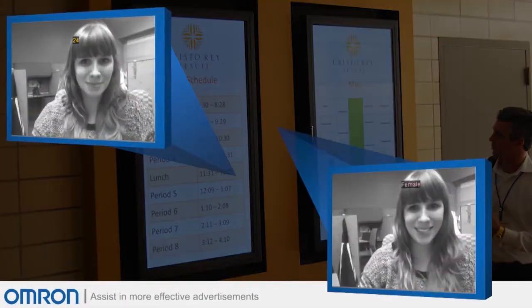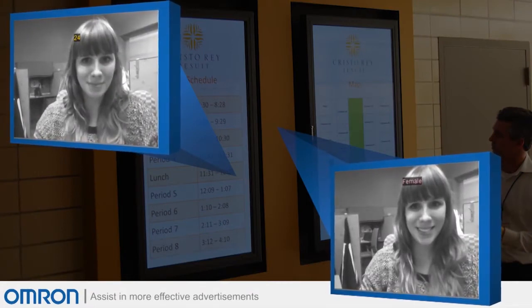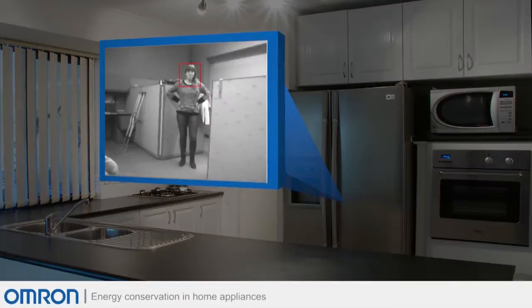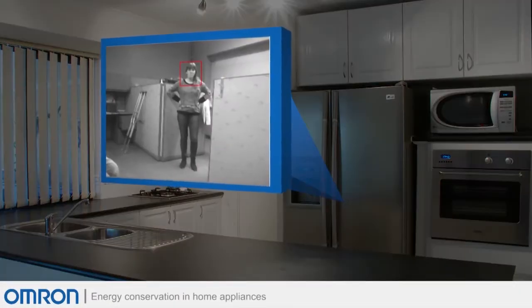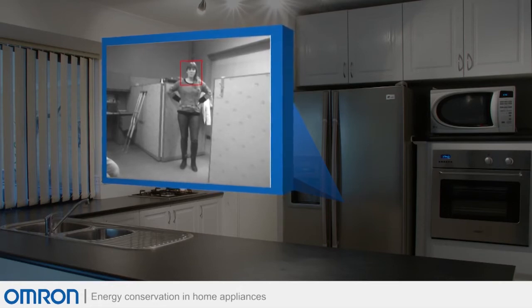Digital signage, in which age and gender estimation can assist in more effective advertisements, changing the ad based on who is in front of the sign. Home appliance, in which human body detection can be used for energy conservation in home appliances, like air conditioners, which can power down when no one is present.